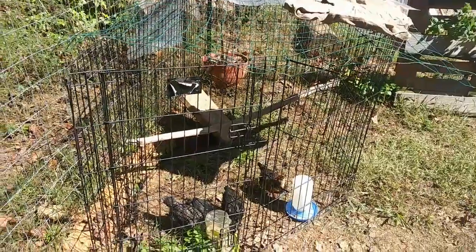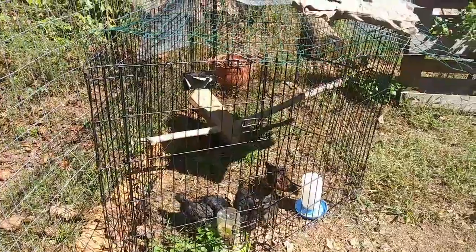Hey everybody, Anne here. It's going to be another beautiful sunny day today so I'm going to try and get as much done as I possibly can. I'm going to process some more wood — I'm not going to show you me doing it because that's boring, but I'll show you what I got done. Those baby chicks were not comfortable last night so I had to do some things, and I'm going to do some more things for them today.